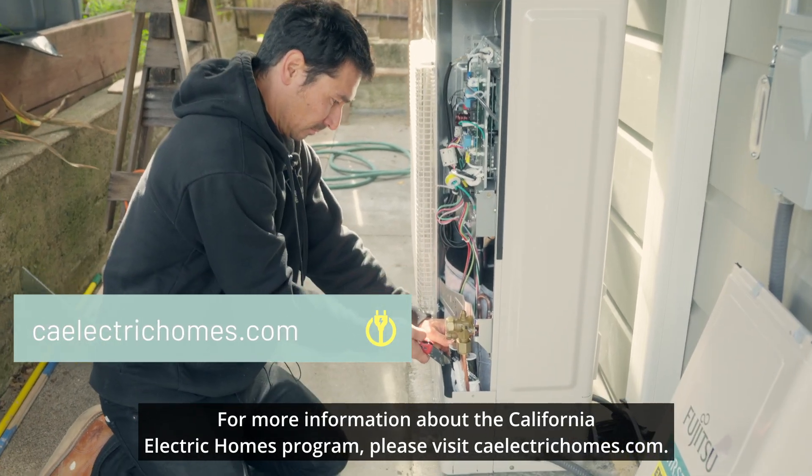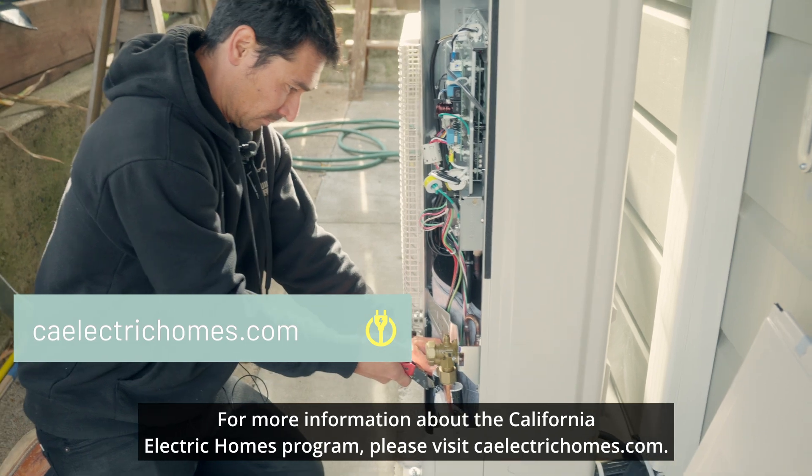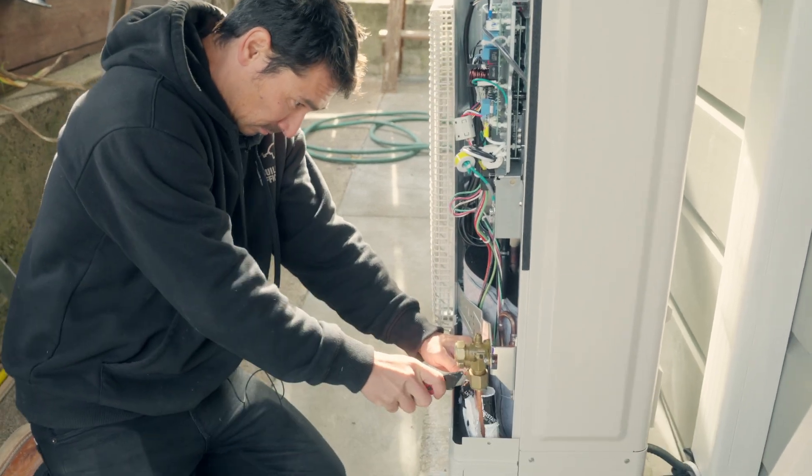For more information about the California Electric Homes program, please visit caelectrichomes.com.